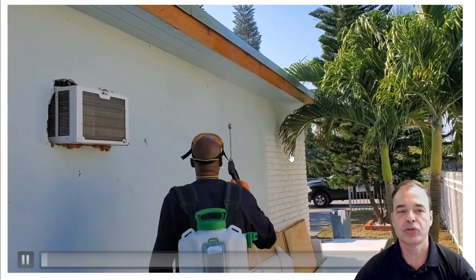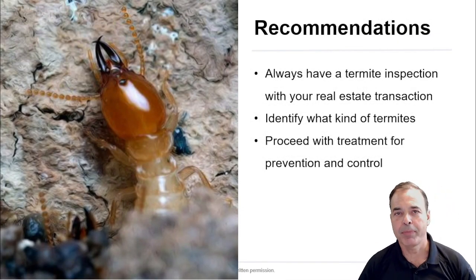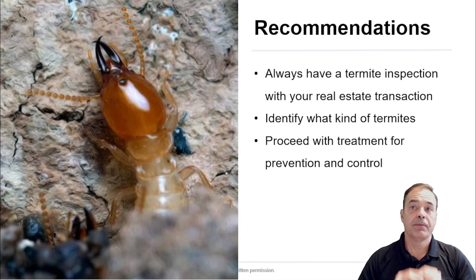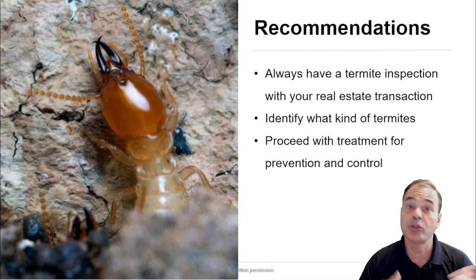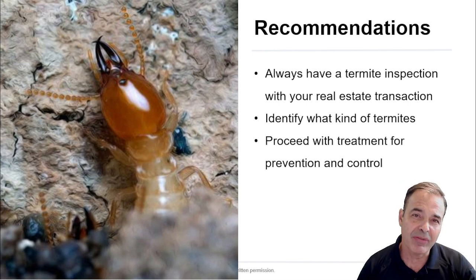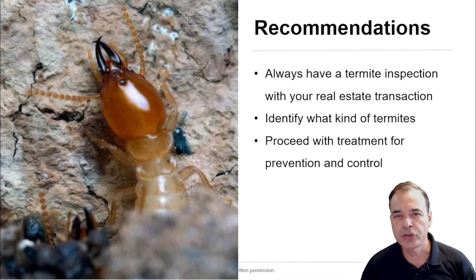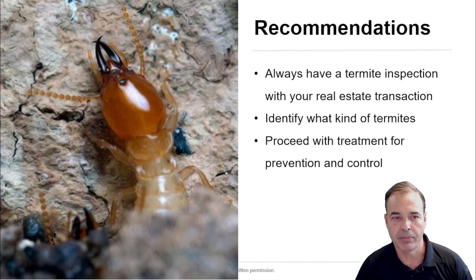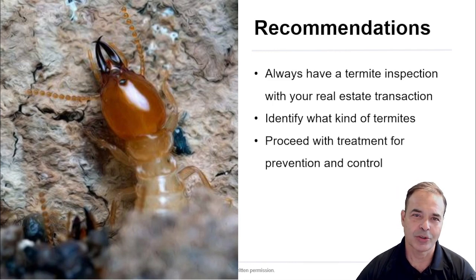My recommendation is always, when you have a property inspection, have a termite inspection done as well. If you find termites, the first question you need to ask your inspector is: what kind? Subterranean or drywood? Subterranean — you need to be concerned; that's only 5% of cases. Most cases are drywood, which is usually not a big deal — spraying and foam will take care of it and prevent them from coming back. If termites are found, proceed with treatment for prevention and control.